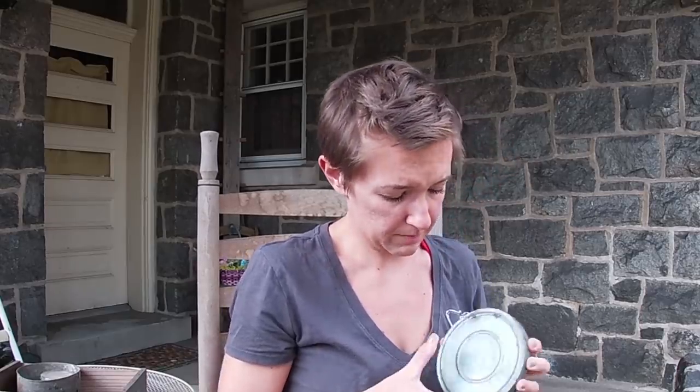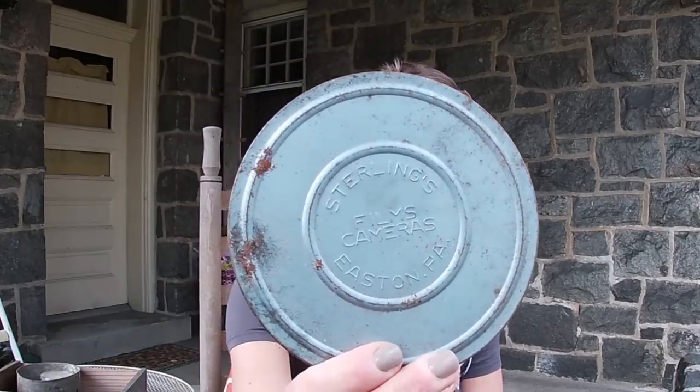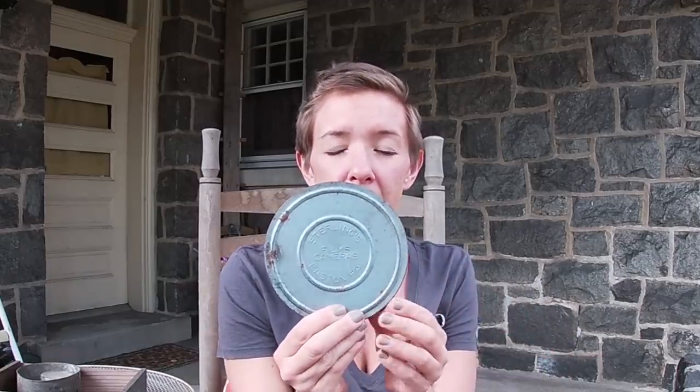I picked this up — I won't show you what's written on the back because it's not appropriate. But I picked it up because it was from Easton, Pennsylvania: Sterling Films, Cameras, Easton PA. So I'll keep this added to my local collection, and whatever is inside can stay inside.